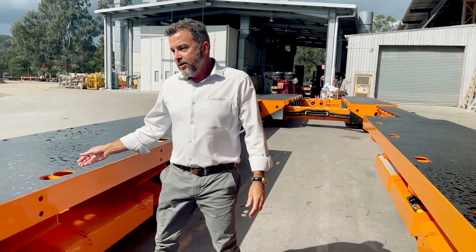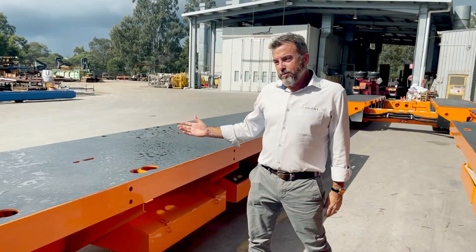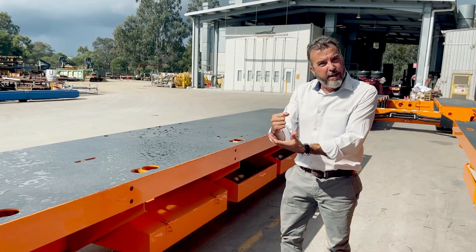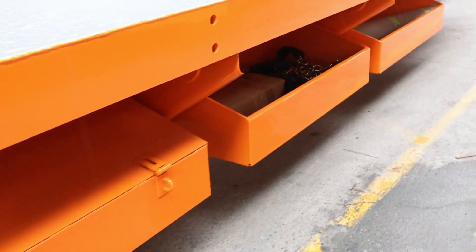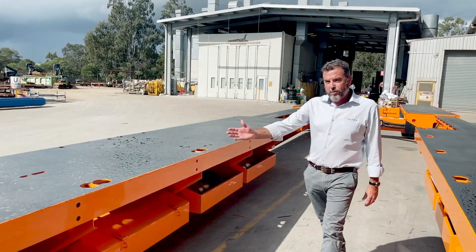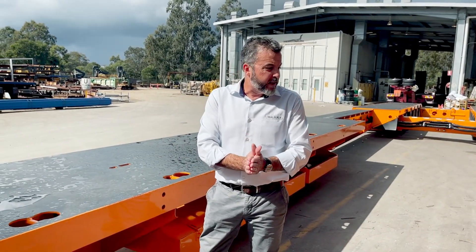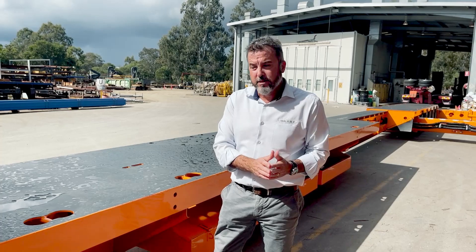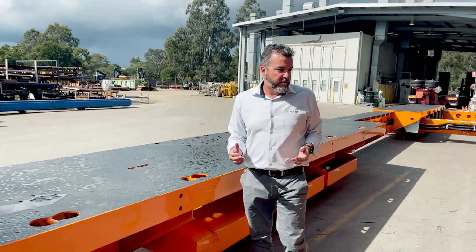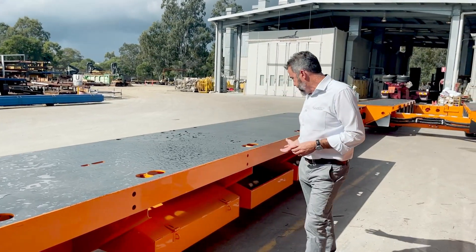Typical for all Drake trailers, we've got our 9-ton rated tie-downs, and plenty of them. Being an extendable, we can't put the tie-down points on the outside because that's where the inner beam slides when you close it, but as many as we can anyway. Toolboxes and dunnage boxes everywhere. You can see what I mean about the pontoons and how wide they are. When it's closed you can't access the toolboxes, but as soon as you widen out you've got good access into all of these areas.